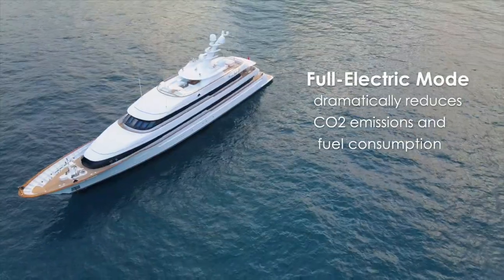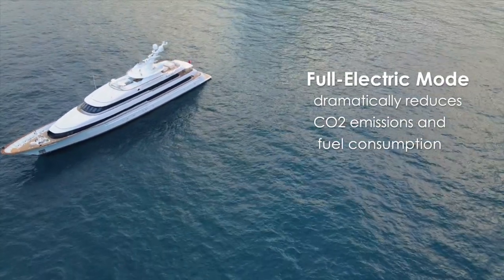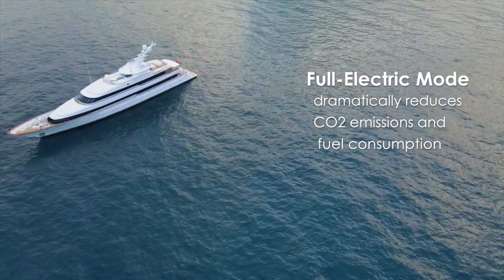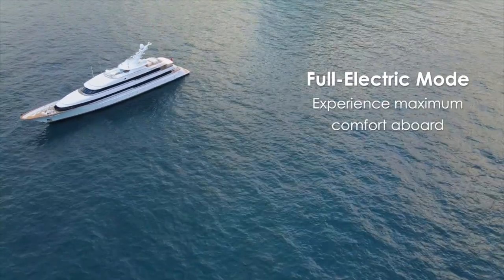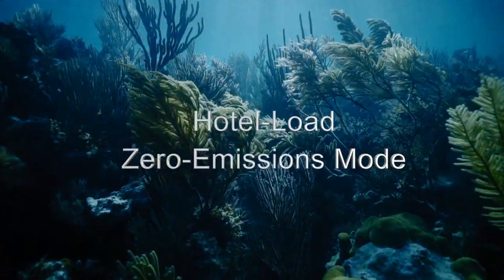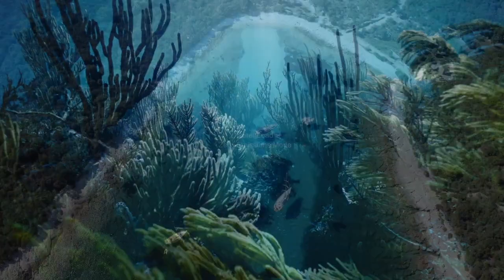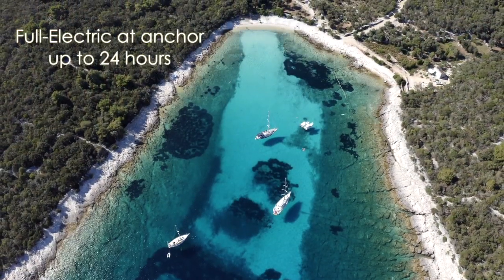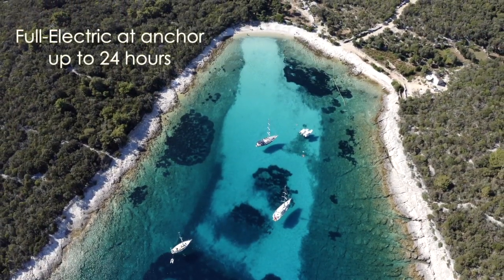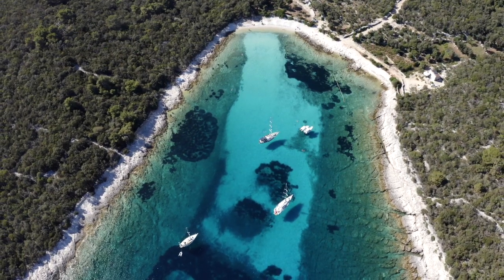While at anchor, or navigating in full electric, the parallel hybrid dramatically reduces CO2 emissions and fuel consumption, while offering you the maximum comfort aboard. Hotel Load Zero Emissions Mode: at anchor, in Hotel Load Zero Emissions, the yacht is fully electric and emissions-free for up to 24 hours.